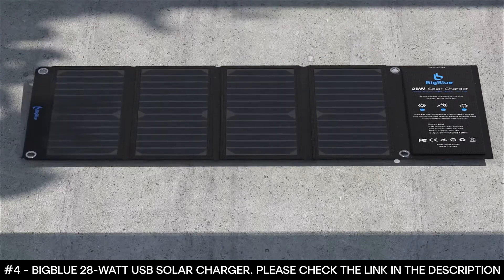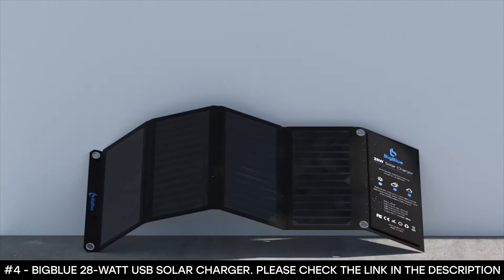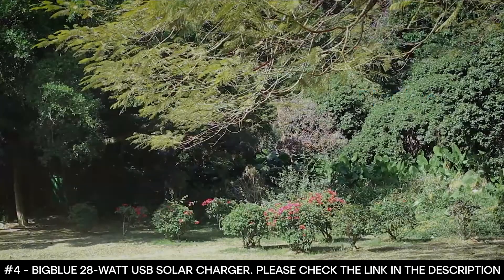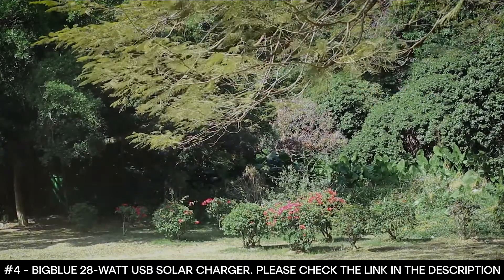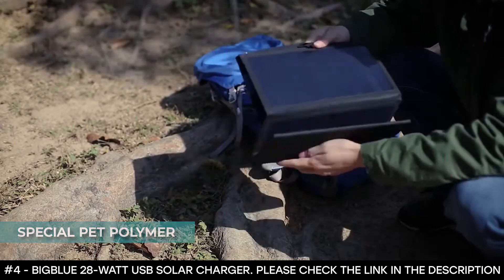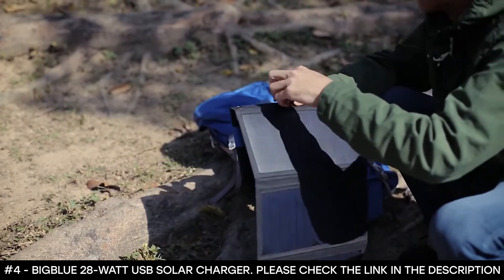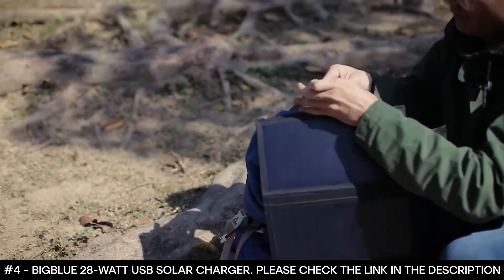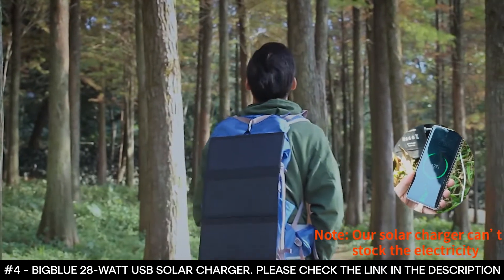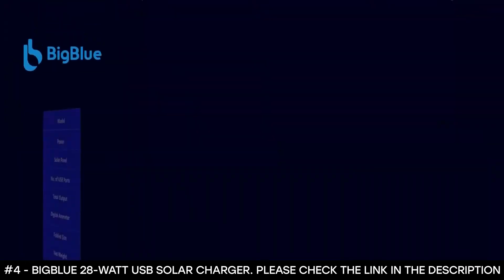It also features smart charging technology that recognizes your device and provides the optimal charging speed, varying with different devices. This technology is compatible with most mobile phones and iPads. It's water and dust resistant, with a special PET polymer surface that protects it from rain or wet fog, and all ports are covered with a cloth and rubber flap. The BigBlue foldable solar charger panel comes with its own bag that's small and light enough to fit into any backpack, and can be used when camping, hiking, or in an emergency kit.